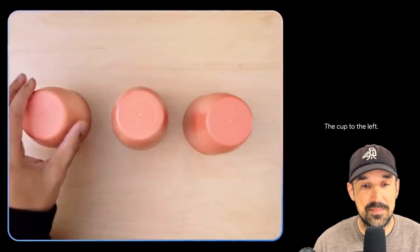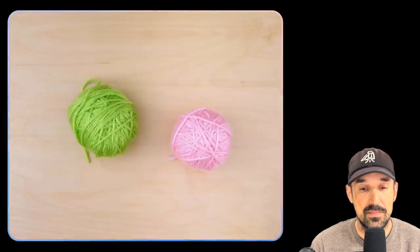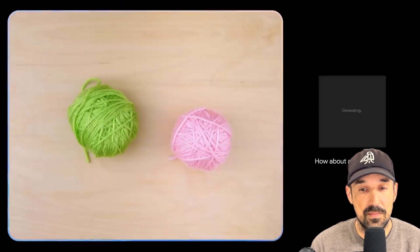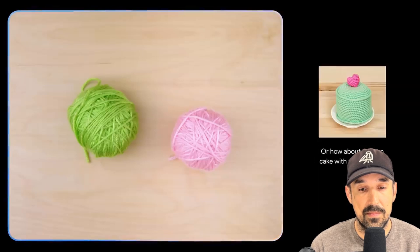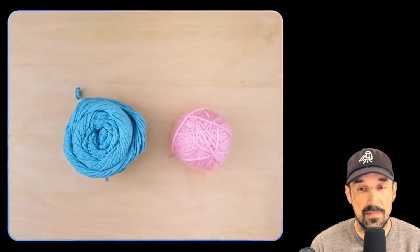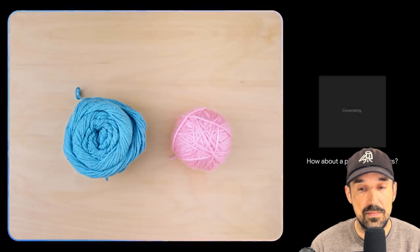Gemini correctly identifies the cup to the left. This next example is about what Gemini can do with two balls of yarn. When asked for ideas of what to make with pink and green yarn, Gemini suggests a dragon fruit, or a green cake with a pink heart. When the colors are changed to blue and pink, it suggests a pig with blue ears, an octopus, or a bunny with a pink nose.